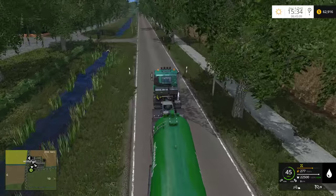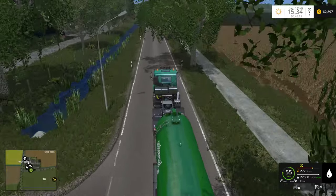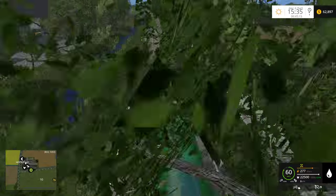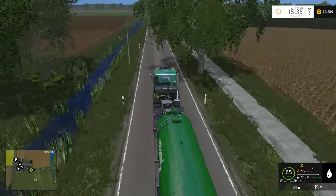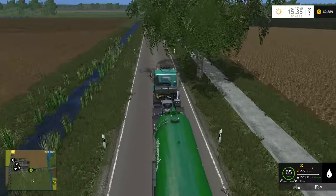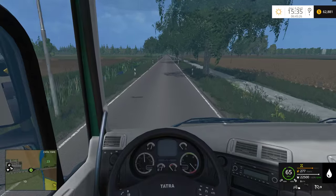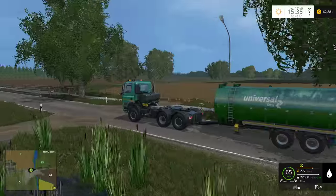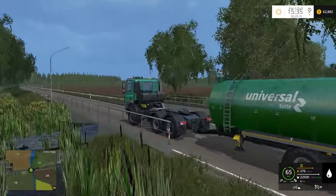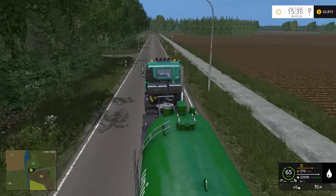Strangely enough, this combination of this truck and this trailer doesn't look too bad, actually. That's primarily because they're both green — I just chose the default color for both of them. What do you guys think? Do you think this is ridiculous, having this truck pull this trailer? It's got enough horsepower, that's for sure.